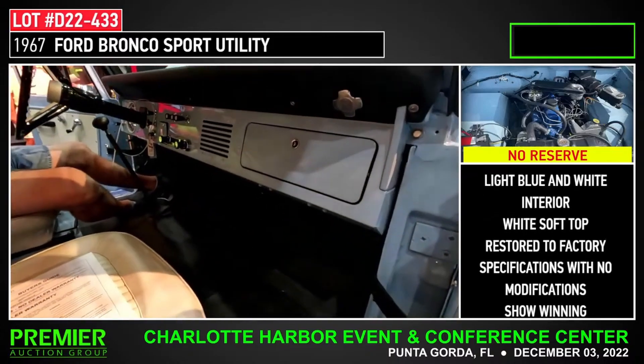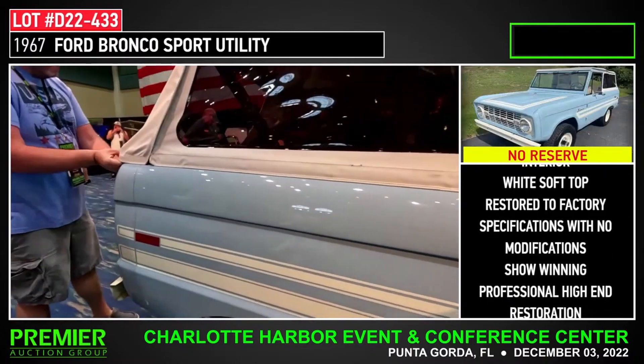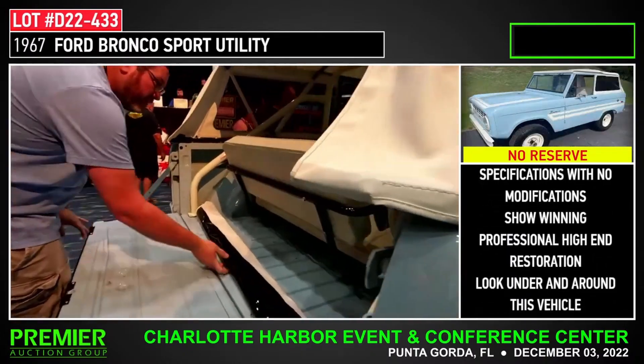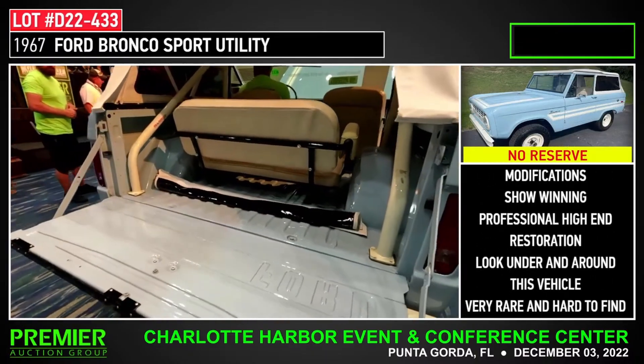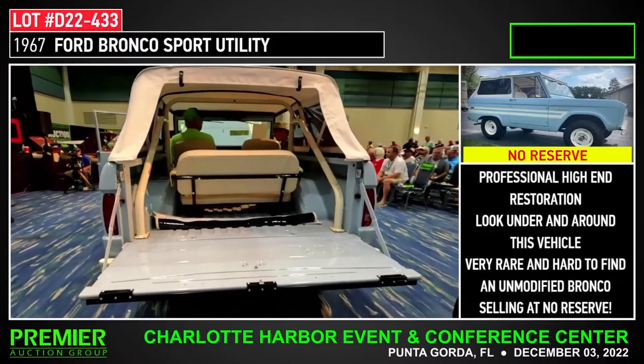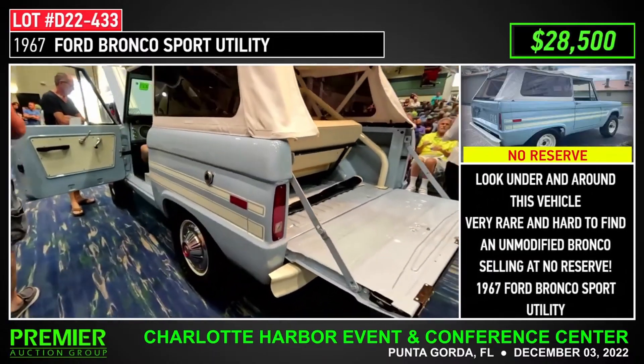I'm going to get 50 grand. I've got a bid at 28,500, asking for 30,000. Let me get 30,000 — 30 grand. 32,000. 35,000. That's cheap right there, guys — you're a long way from that truck.